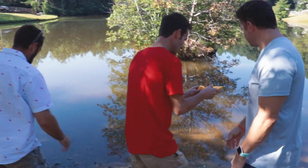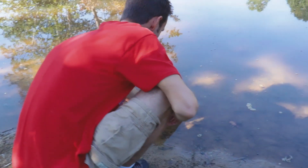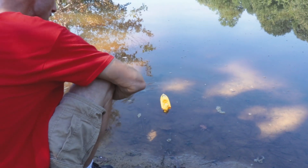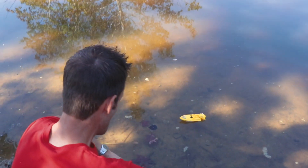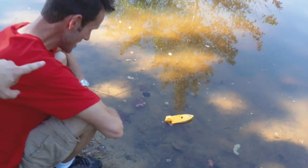Wind it up. Let's do this thing. You ready to feel the power? I'm ready. And — man, look at that thing go. Wow. That is impressive. Doing circles. Is it a NASCAR boat?